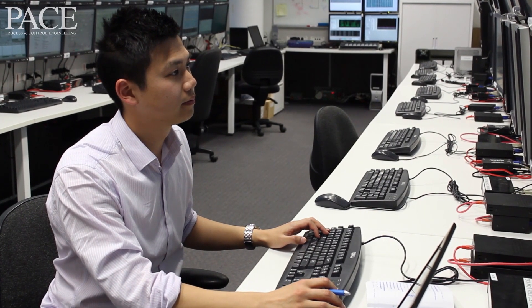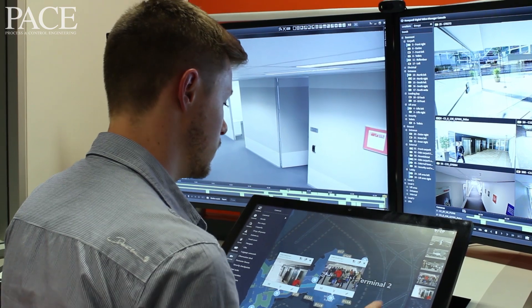In February this year, the Honeywell Software Centre celebrated its 30-year anniversary.